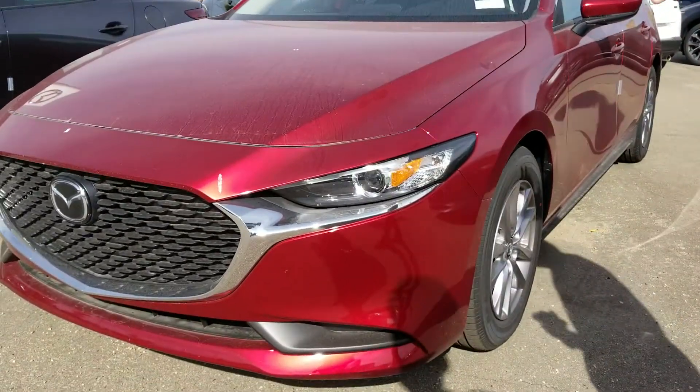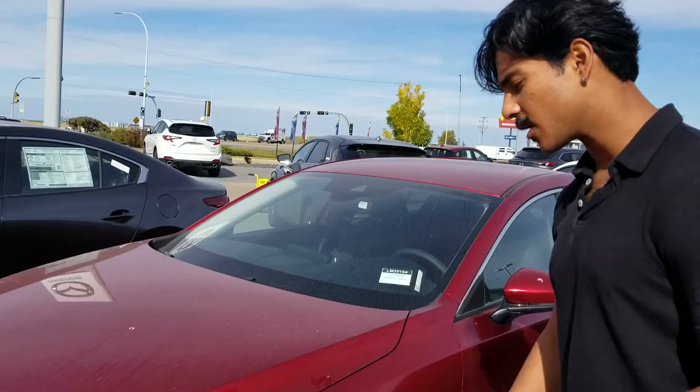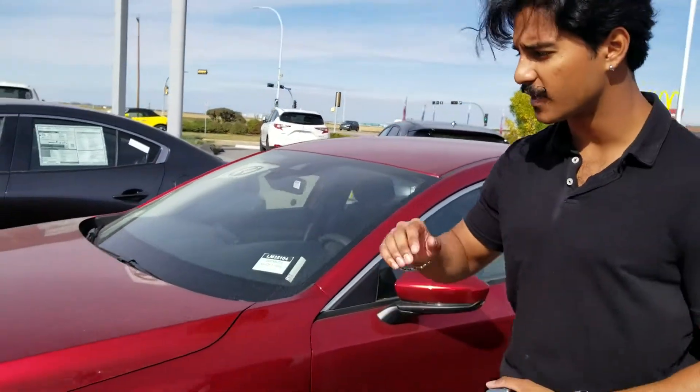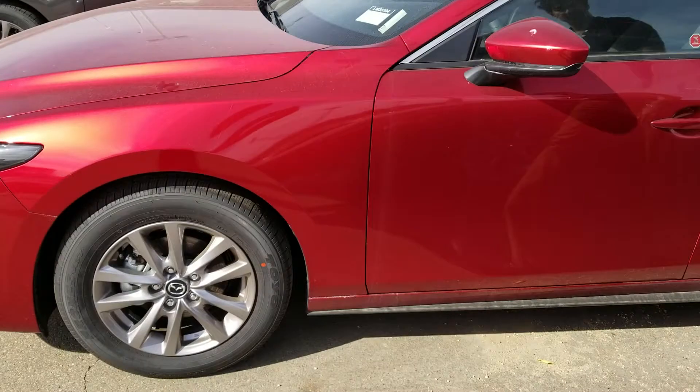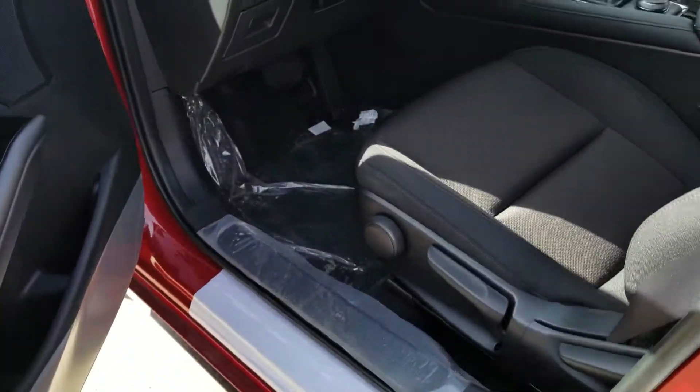Right behind me is the 2020 Mazda 3 in the soul red. This car is equipped with lots of features — stuff like LED headlights, nice alloy rims, and blind spot sensors in the mirrors.